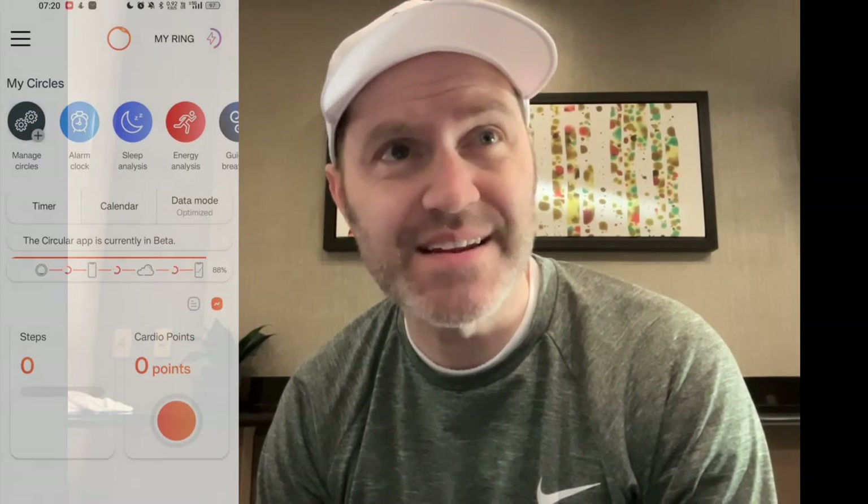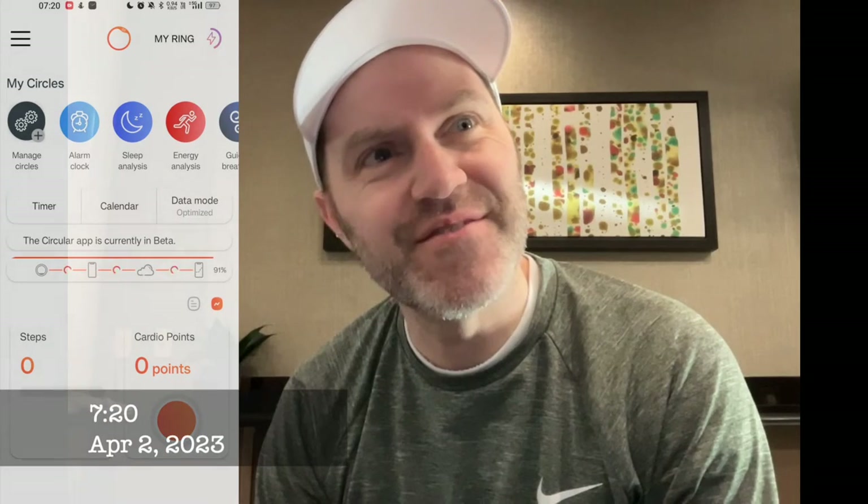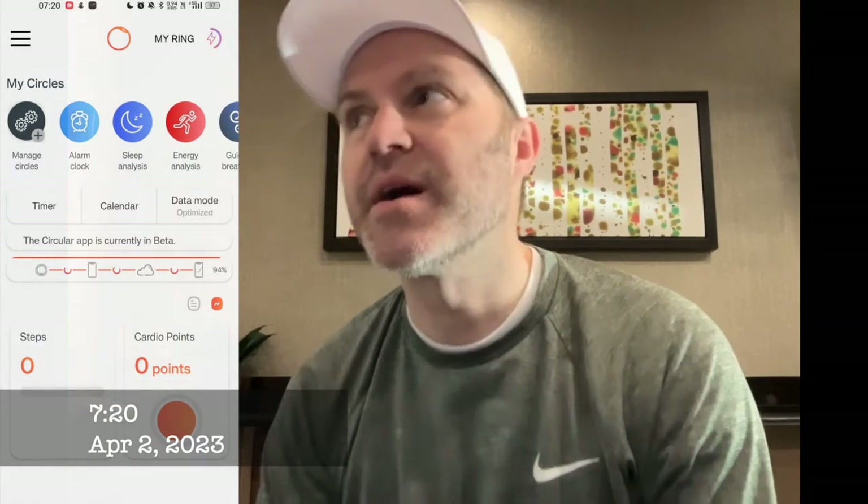Good morning, hello again, Pietro here. So today we are recording in a Las Vegas hotel — to be specific, the Hilton Grand Vacations on Paradise Road.